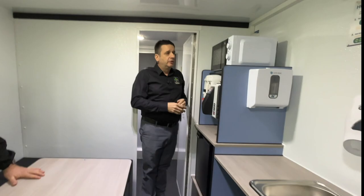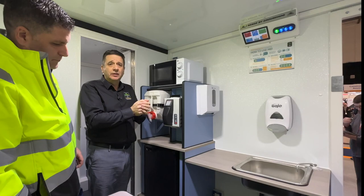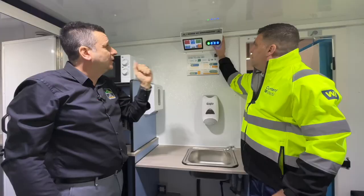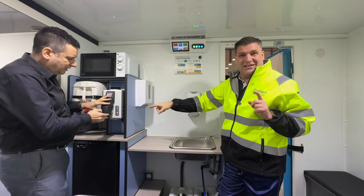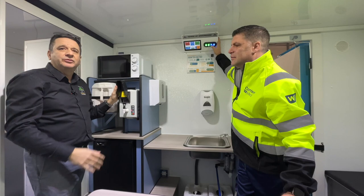We've got the microwave, the water boiler, 12-volt fridge, warm hand wash, heating, and lighting - all run through the inverter. How it operates is you come in the morning and press the on button - really simple operation. Press it, and it'll stay on for 10 hours. You're ready to go, the unit's live. So if you want a cup of tea, you press the button, the water boiler's on, and it will take about five minutes to heat up two litres of water and then tick away all day.